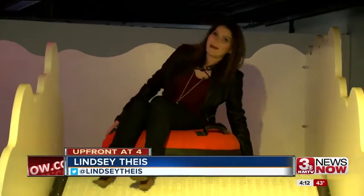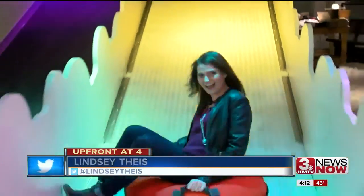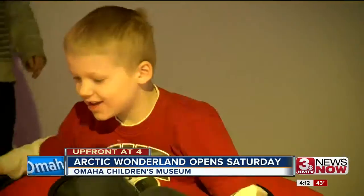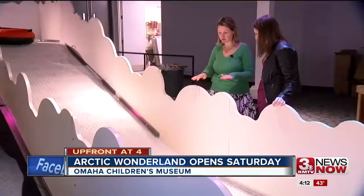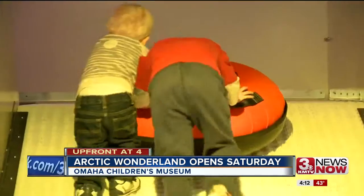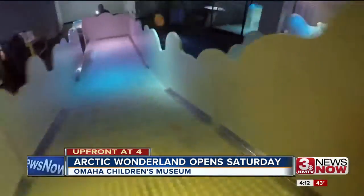Another hit that is really popular with the kids is a hill that takes sledding inside. This material is what a lot of ski resorts use in the summer so people can continuously continue skiing. It reduces the friction, so when you go down it, you actually have a lot more speed than it looks.